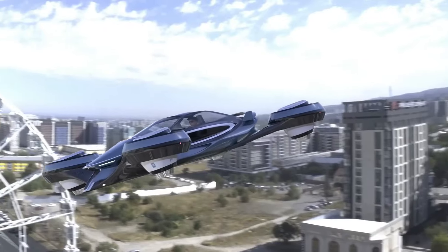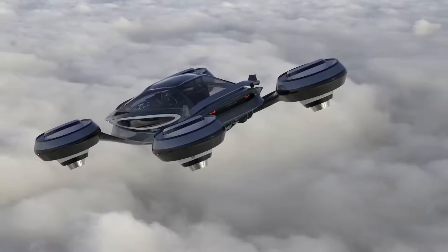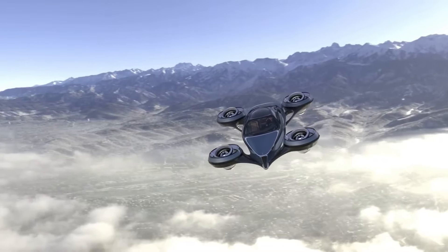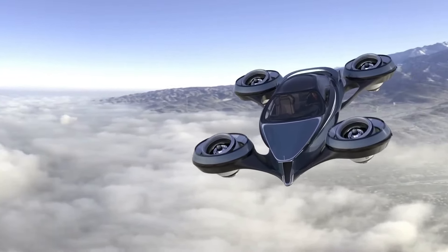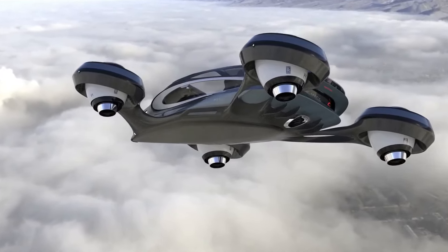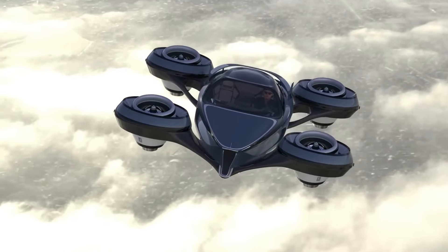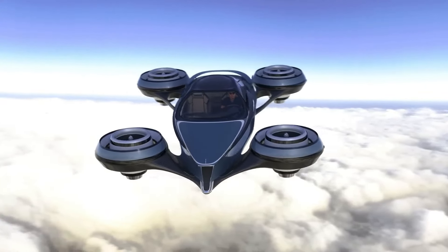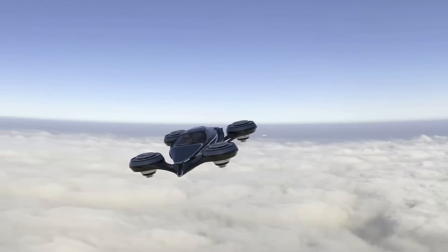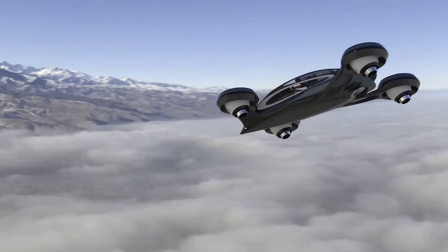With a sturdy yet lightweight carbon fiber construction, the Air Car has a range of 1,000 kilometers and can reach a top speed of 200 km/h in the air and 160 km/h on the road. In an emergency, it can land safely using a parachute system, and its wings fold into the chassis. The cockpit, accessible from either side, accommodates two people. The Air Car aims to revolutionize transportation and has successfully completed multiple test flights.